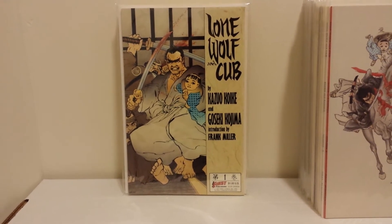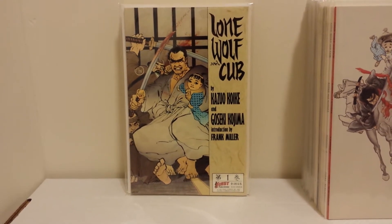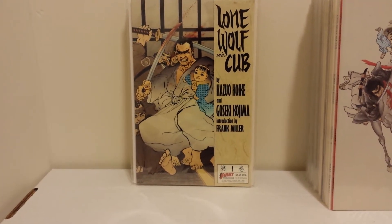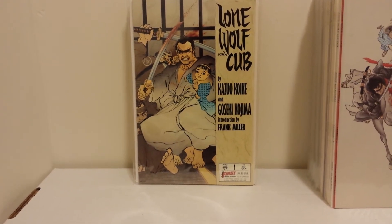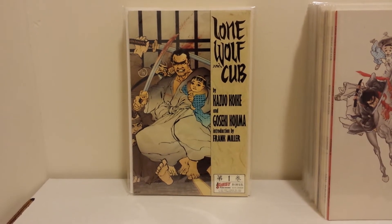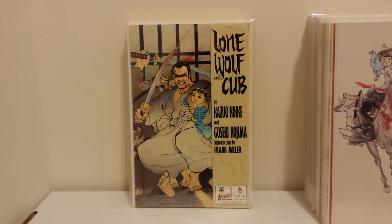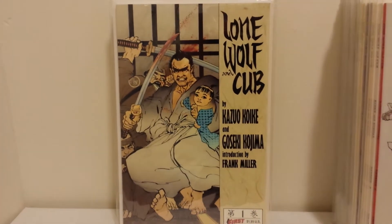Dark Horse has reprinted these in large volumes, so definitely worth reading. It's a great story about Ito Ogami, whose family is murdered. He decides to take his son with him — he's a ronin, a masterless samurai, basically a sword for hire. He's also after the Daimyo he used to work for who had his family killed. Just an excellent story and I highly recommend it.